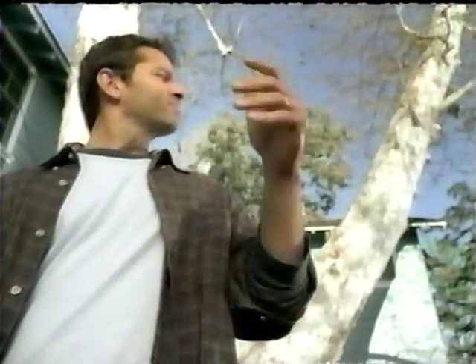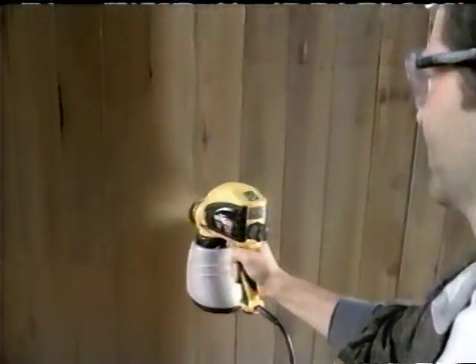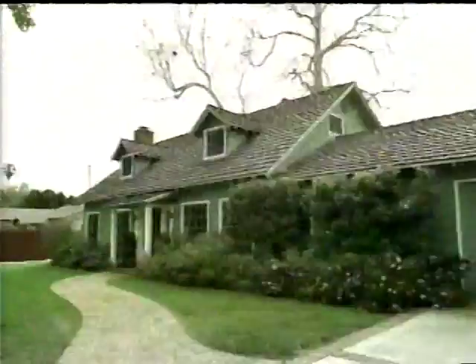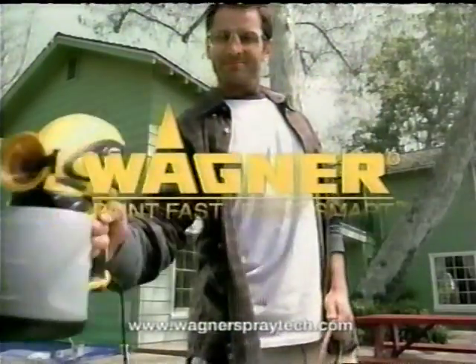This painting season, you've got a lot of stuff to paint, but not a lot of time. The Wagner Power Painter with innovative lock and go technology lets you go from staining projects to paint jobs in a snap. The paint cartridges lock in and out fast, so you'll even have time to tackle the really big jobs. Get the lock and go Wagner Power Painter, and you've got it all covered. Wagner — paint fast, paint smart.